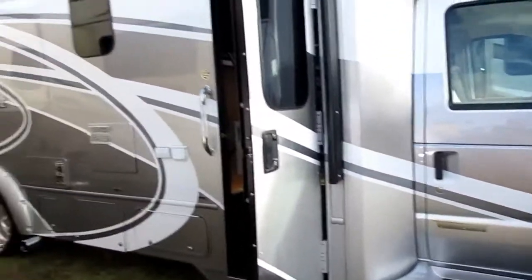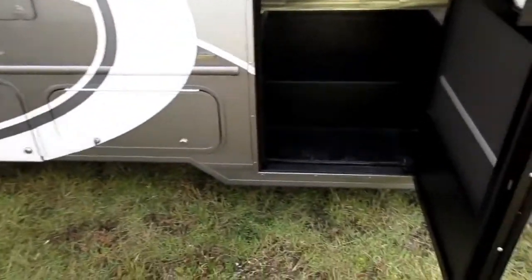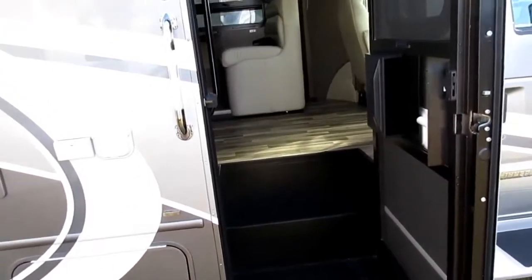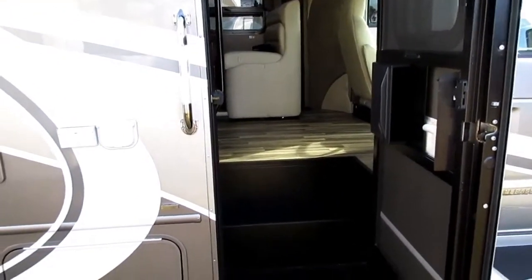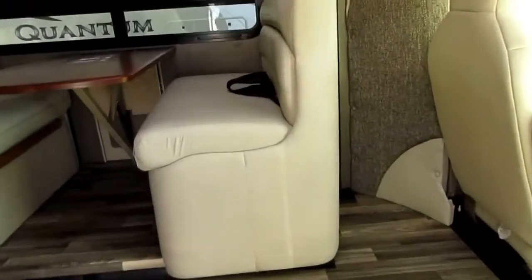This is a Winnebago called the Aspect. Sue would like this one because of how low the entry step is — that's pretty nice. You'd have to be careful driving so you don't drag it since it is pretty low, but it's great to get in — just one little step and you're right inside.